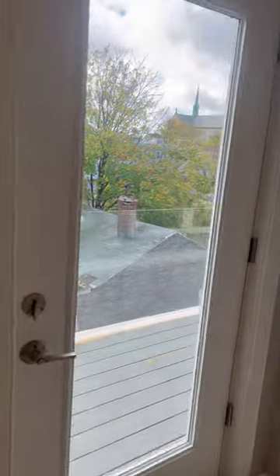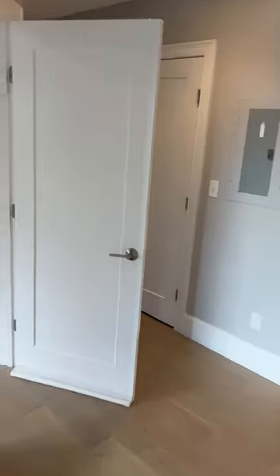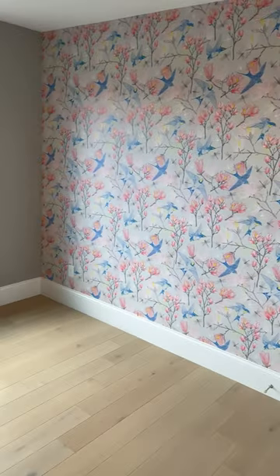One walk-out deck right here. Now we got the kids' room with the wallpaper — love it.